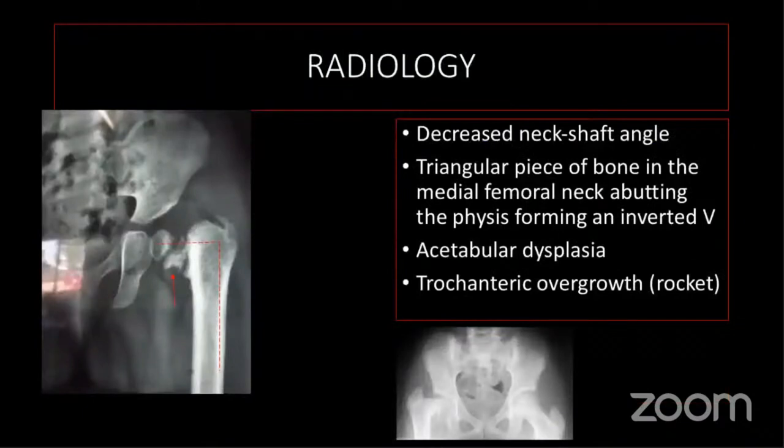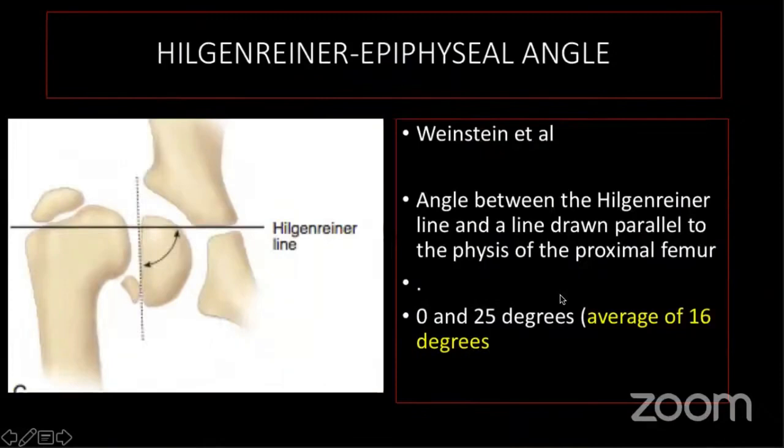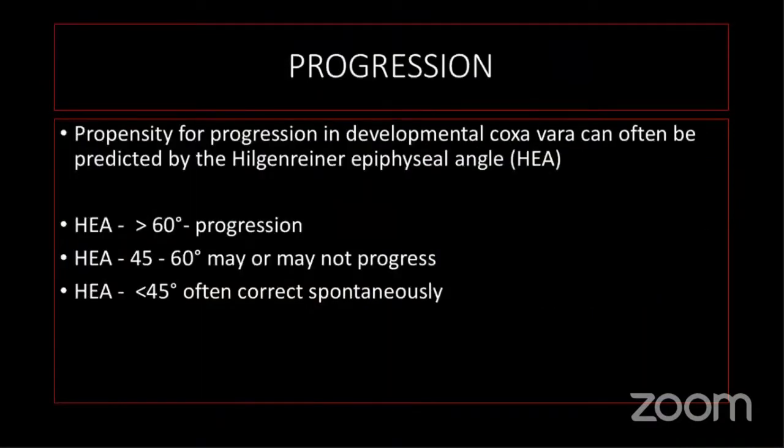On X-ray, look for decreased neck shaft angle, the Fairbanks triangular fragment, acetabular dysplasia, and trochanteric overgrowth. Measurements to take include the neck shaft angle, the head shaft angle, and most importantly the Weinstein-Hilgenreiner epiphyseal angle, which determines prognosis. If it is more than 60 degrees, it always progresses. Below 45 degrees, it often tends to correct spontaneously. In between, it may or may not progress and these children need to be watched.